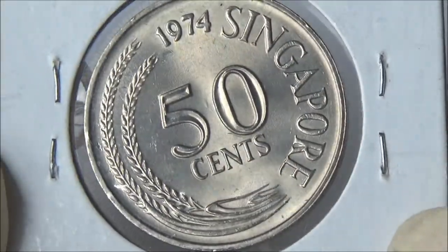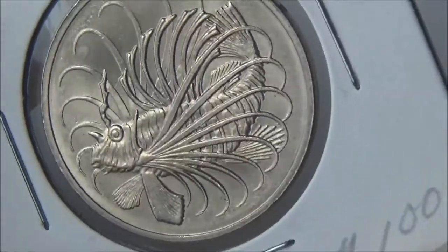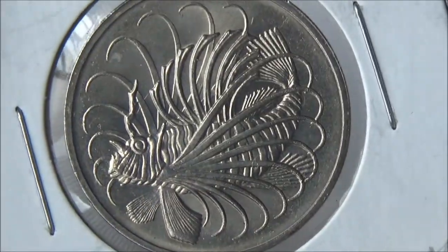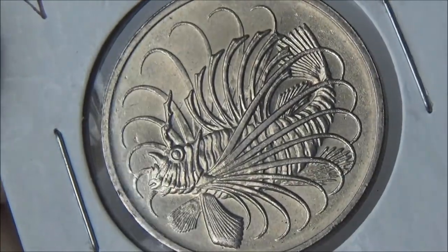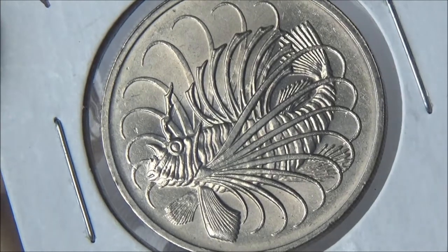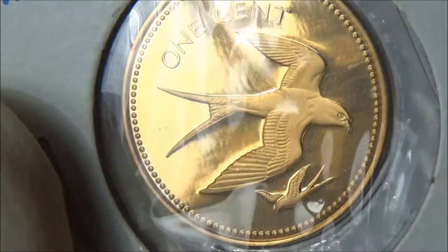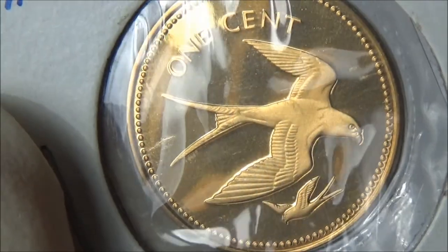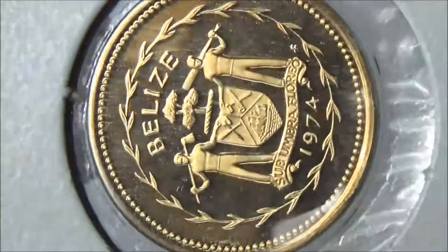Singapore put lionfish on the fifty cents coin. It's been a while after 1974, and by now, lionfish have become an invasive species in the North Atlantic. It preys on the algae eaters, leading to algae overgrowth and destruction of coral ecosystems in Florida, the Gulf of Mexico, and the Caribbean.